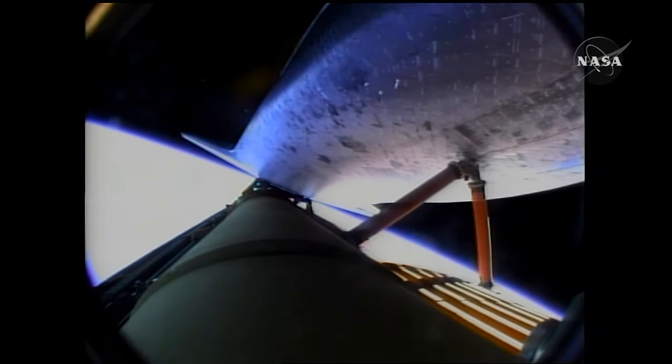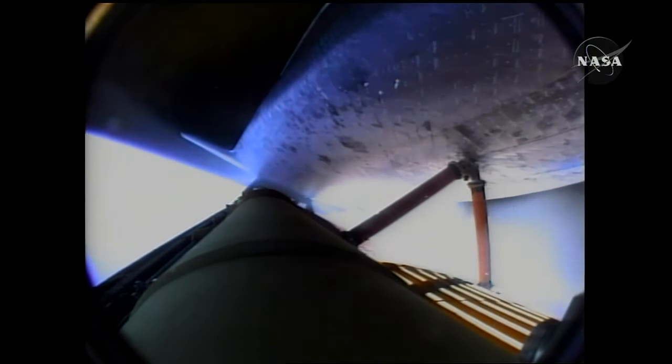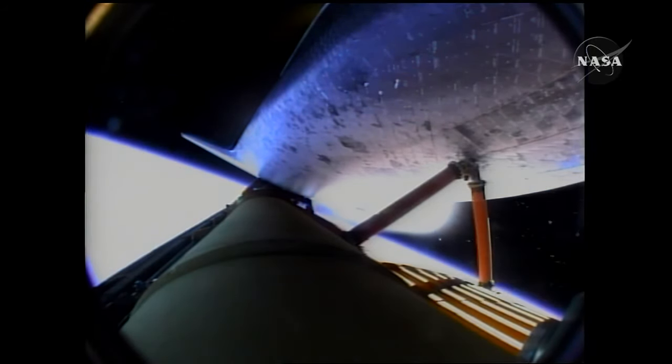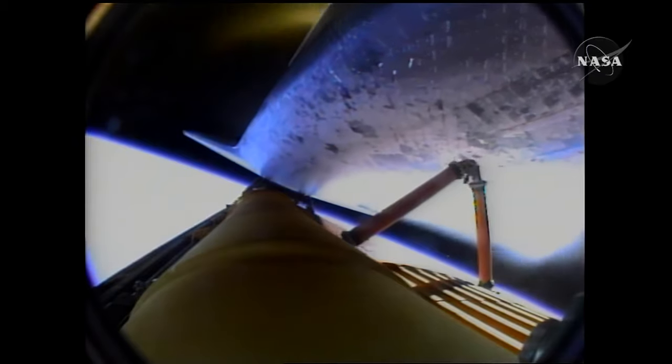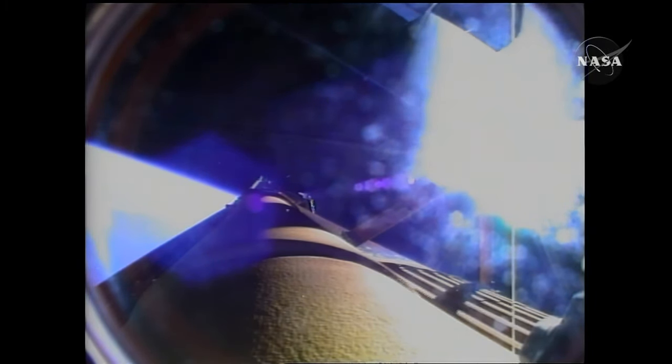Eight minutes 31 seconds into the flight. Booster officer confirms main engine cutoff. External tank separation is confirmed. Endeavour and its STS-127 crew are in orbit, continuing on the mission to the International Space Station. Endeavour, nominal MECO, OMS-1 not required. Endeavour copies.